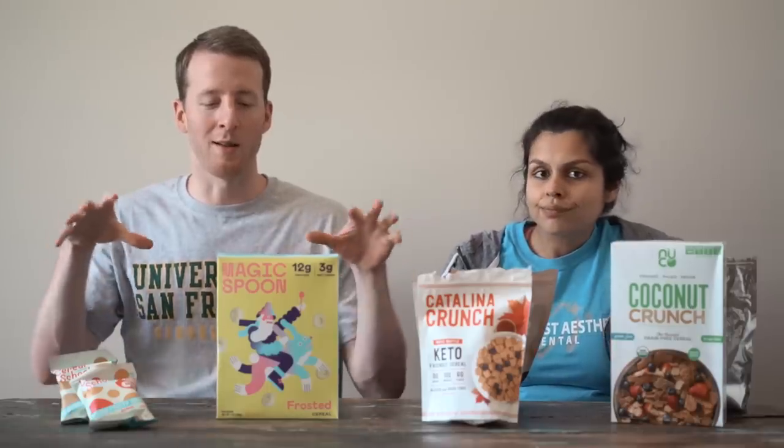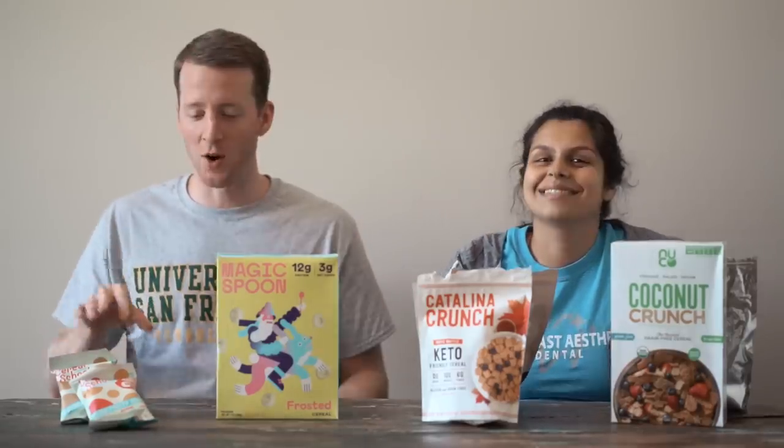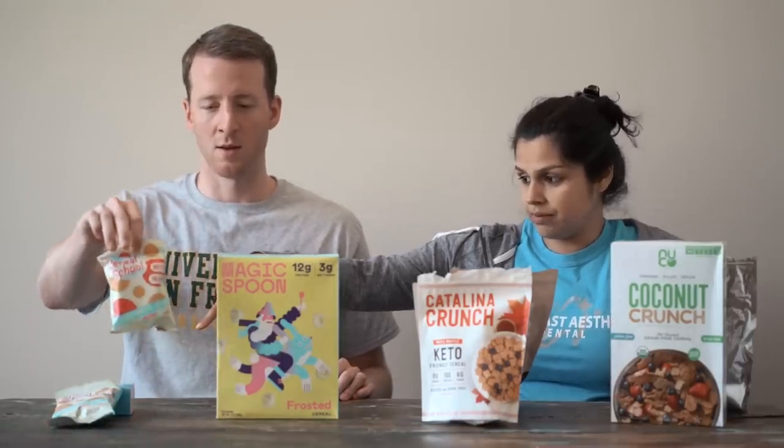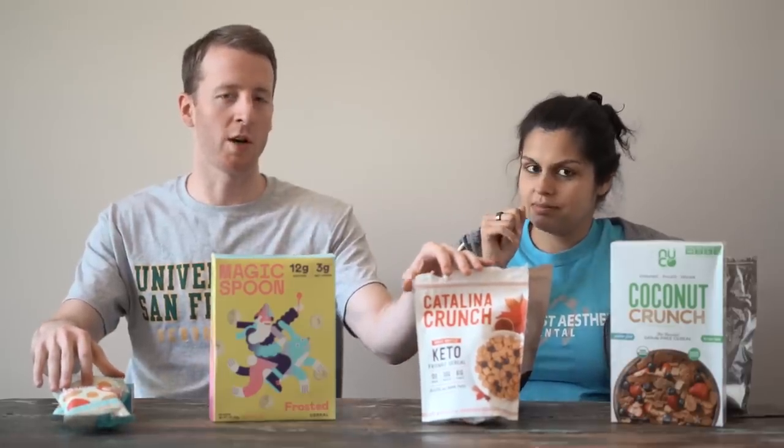I'm not naming names, but a lot of these sites — I'm positive they have fake reviews on their website. Cereal School was reformulated and we haven't tried the reformulation. These two are the ones people are asking about the most, and this is one that we have actually bought before and I enjoy it quite a bit.